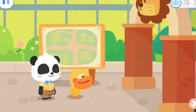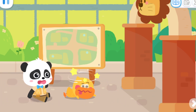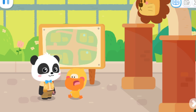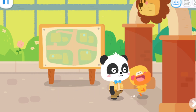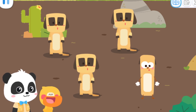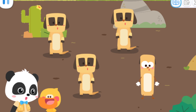I am so happy. What was that just now? So fast. It was like a gust of wind. Too fast, I couldn't see it clearly. Forget it, let's go look at the animals. Wow, they are so cute. What are they? They are meerkats.